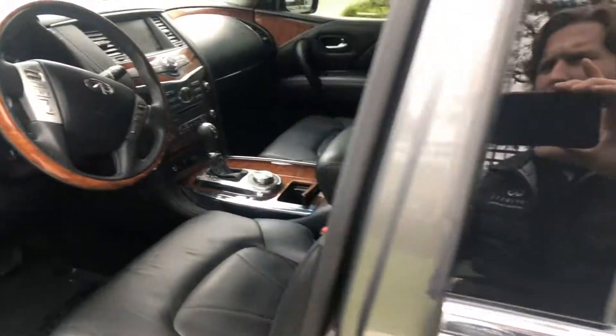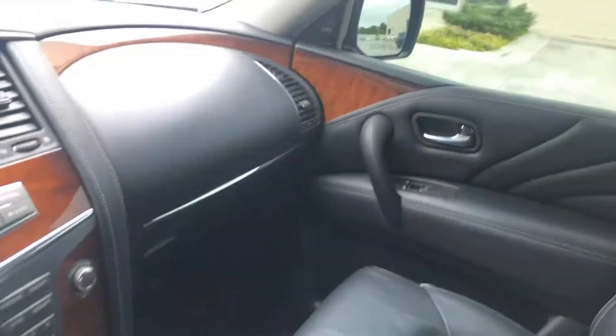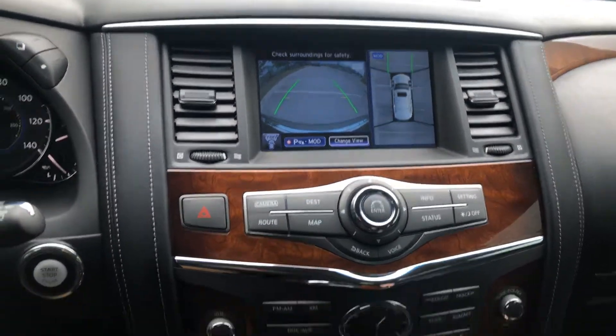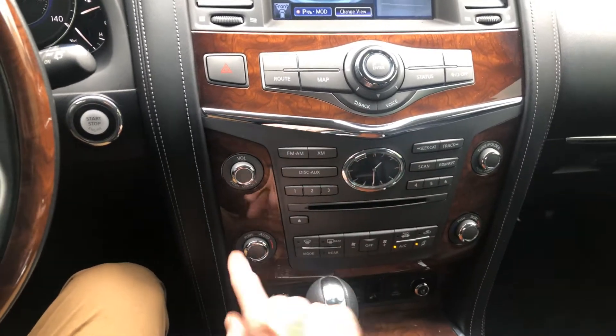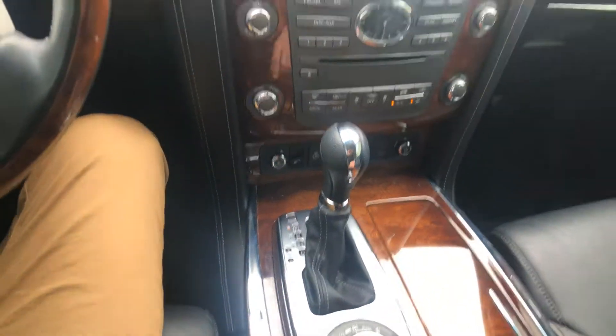Of course this has navigation, around-view monitor, your 360 camera, heated and cooled seats, FM radio, Bluetooth, CD player, dual climate zones, and of course this is four-wheel drive with your different drive modes.